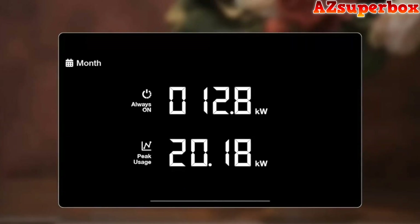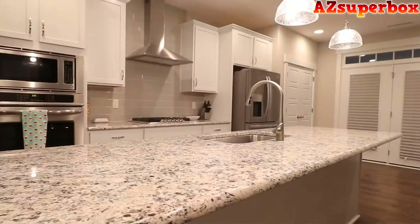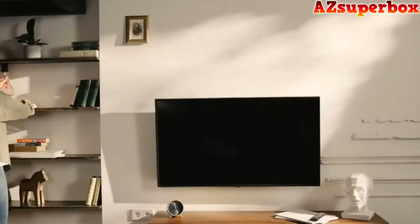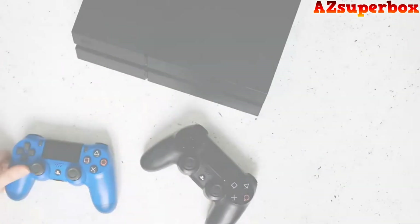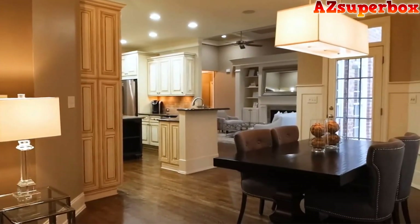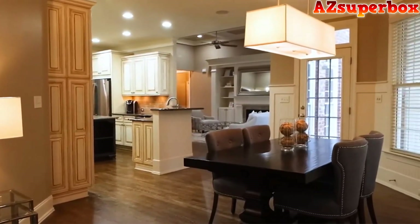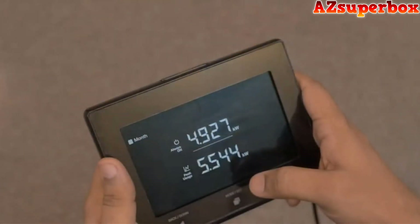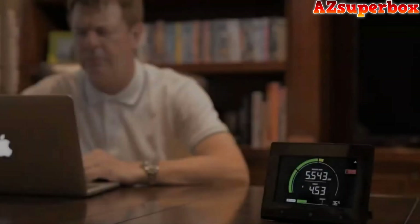Other useful features of the Emax include an always-on function, which allows you to see what your home is consuming 24 hours a day — a good place to start saving energy is to try and reduce this number as low as you can. Some things will always be on, like a refrigerator or freezer, but some products just draw power on standby mode. Peak usage shows the highest usage since installing the display, giving you an indication of spikes in consumption. This can also be used for sizing standby generators or solar installations.